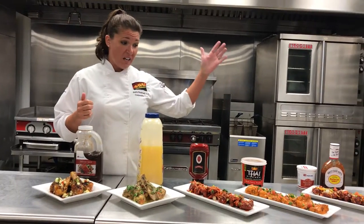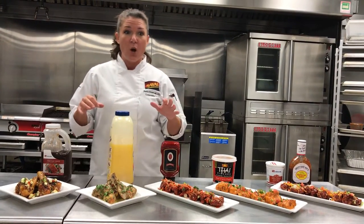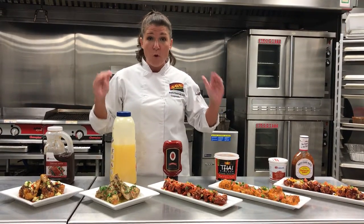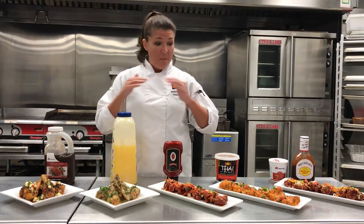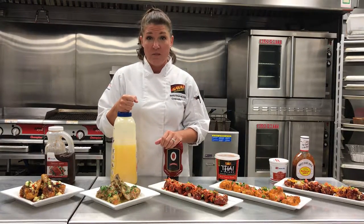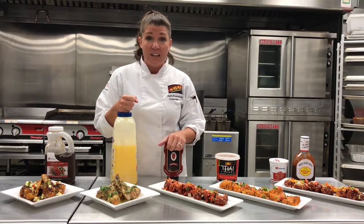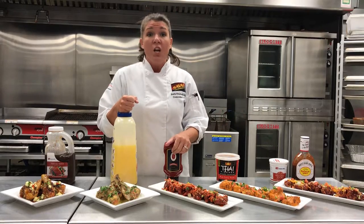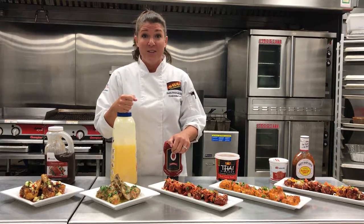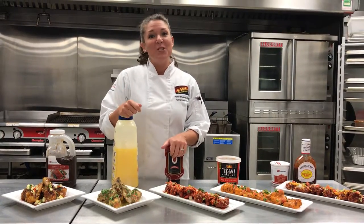All of these items here — whether it be the drums or the thighs — all fully sauced, fully ready to go, no need for dressings really. The full plate cost is under what it costs for wings as just the protein alone. So if you were to menu any of these out at $8.99 — or I think you could get a lot more quite frankly — you're going to net around $6.50 per plate. Welcome to the chicken revolution. Thanks so much, and we'll see you next time.